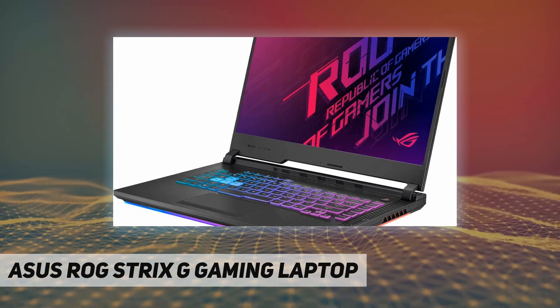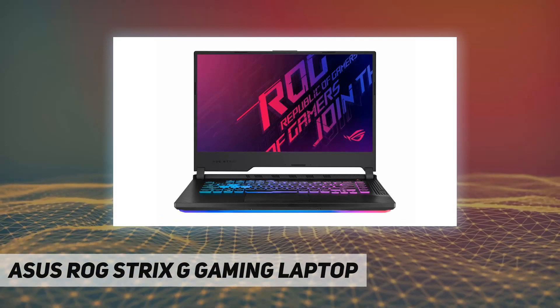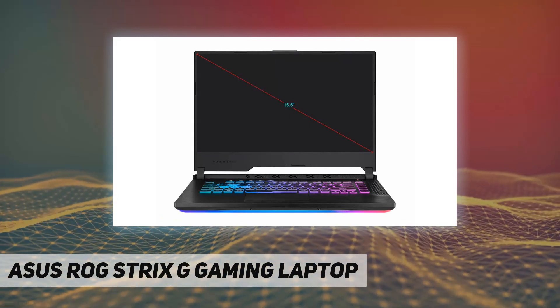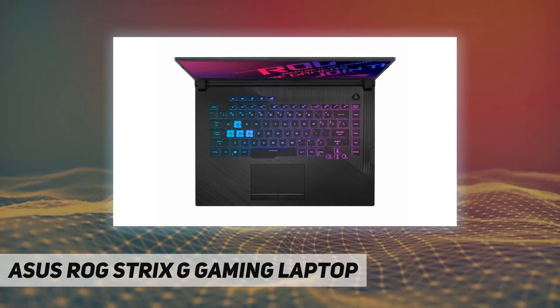Display: 15.6-inch 1920x1080 IPS-type panel at 120Hz. RAM: 8GB DDR4 2666MHz. Storage: 512GB PCIe SSD. Operating system: Windows 10 Home.